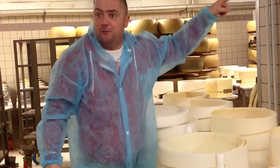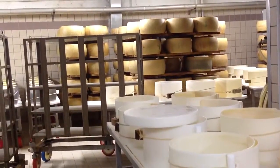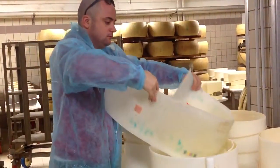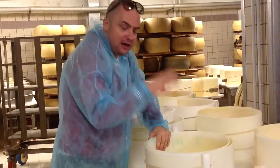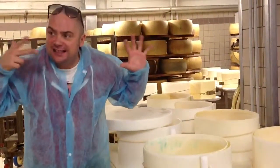All of this information — because these are very important information — is made with a special stamp that they put around every single piece of cheese after eight hours.